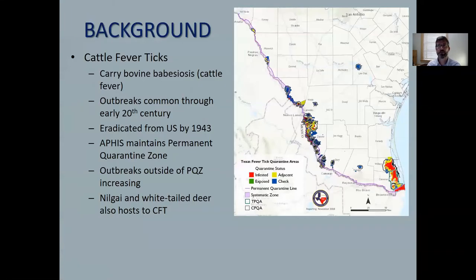A little background information on cattle fever ticks: most notably they can carry and spread bovine babesiosis, or cattle fever. Outbreaks of the disease were common through the early 20th century until the ticks were eradicated from the U.S. around 1943.